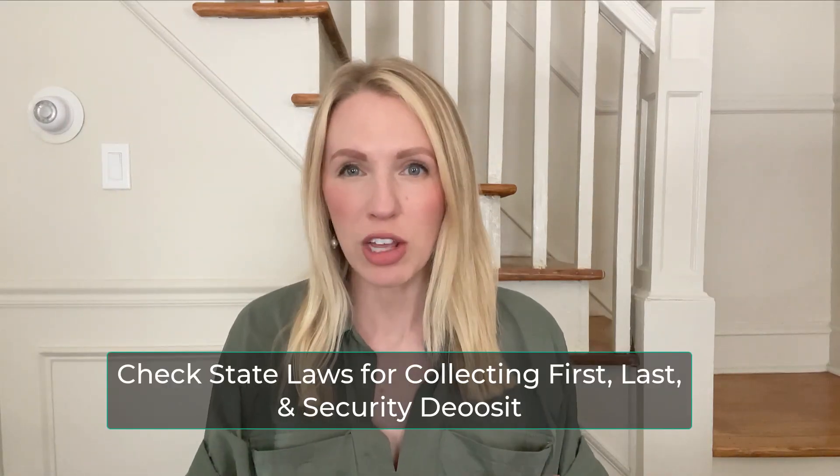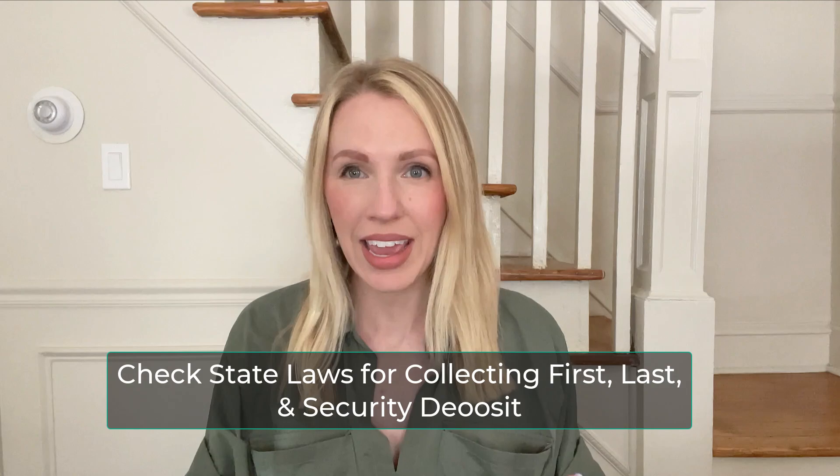Welcome to part two of renting your house out and everything you need to know. In this video, I want to talk about what should go into a lease. When a tenant signs a lease, they will usually owe first month's rent, last month's rent, and a security deposit up front. Be sure to check your state laws to make sure that's the case and if there are any restrictions on how much you can collect for the security deposit.